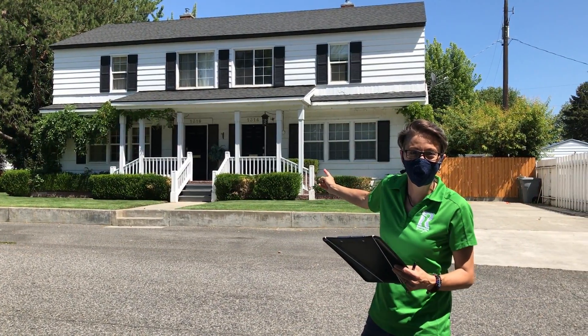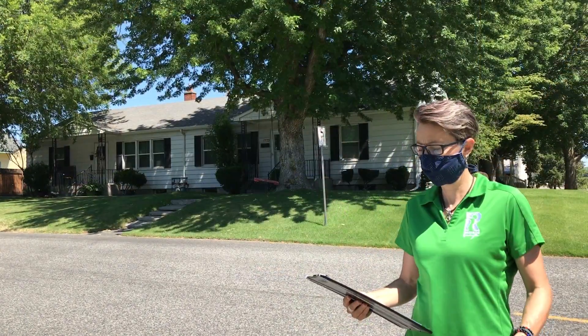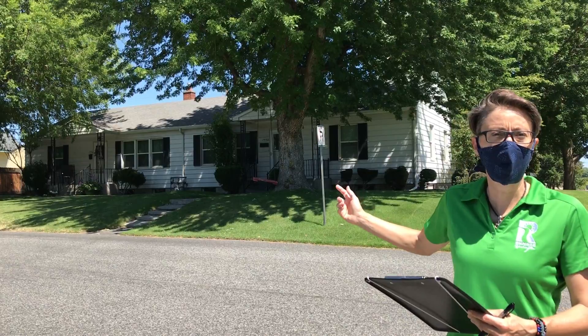Alright, here is an A House — check that one off my list. And here we have a B House.